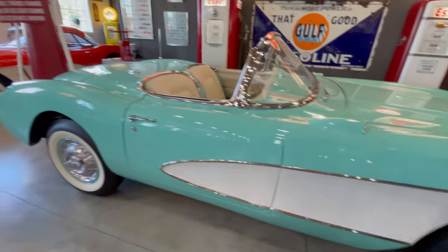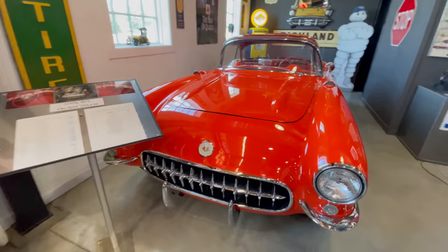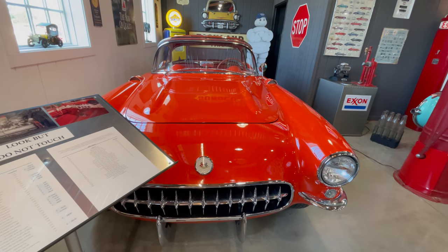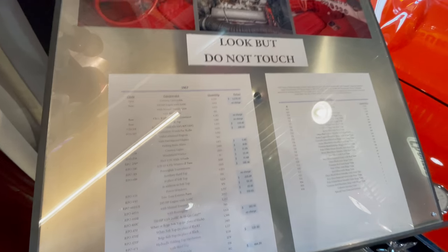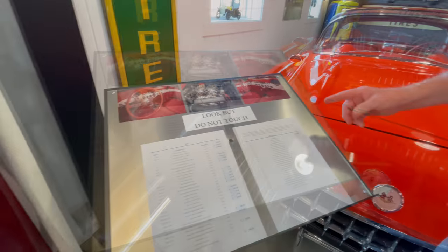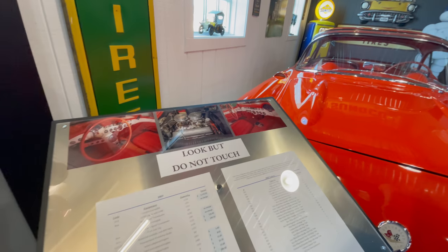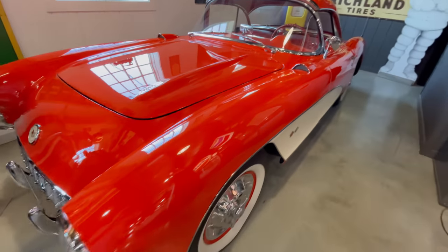This '57 is almost orange-looking, but they called it Venetian Red. The '57 was the first year for the 283 cubic inch — up until then it was a 265. This one is 283 cubic inch, 240 to 245 horsepower. The '57 was also the first year you could get a four-speed transmission. Before that the only option was a three-speed and a Powerglide. And is this all original? Yes.